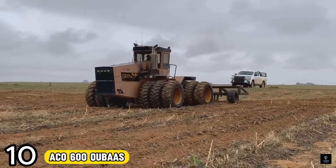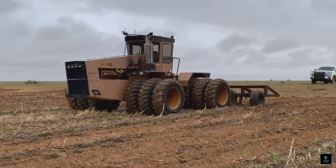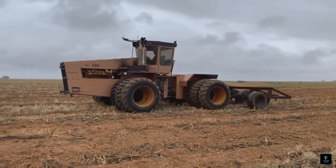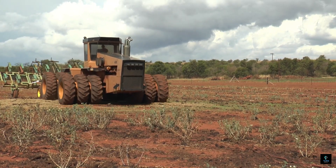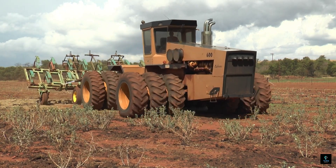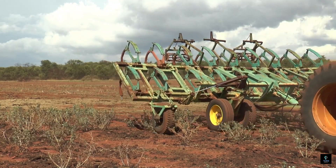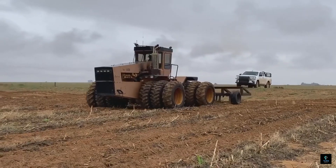Number 10: The ACO 600 OUBaas — meaning 'grandfather' in Afrikaans — is built for South African farmers conquering expansive landscapes. Clocking in at a whopping 820 horsepower thanks to its twin-turbocharged V12 engine, this 12-wheeled beast makes light work of plowing, planting, and harvesting on a massive scale, with power rivaling the American Big Bud tractors. It remains a symbol of South African farming prowess.